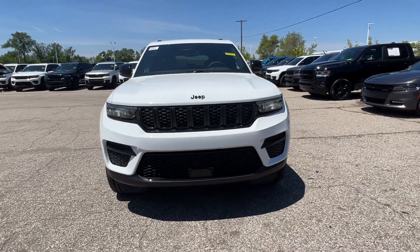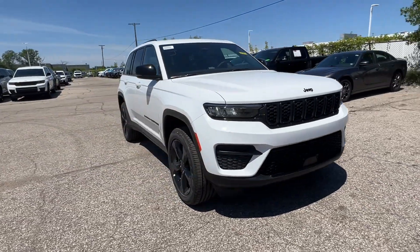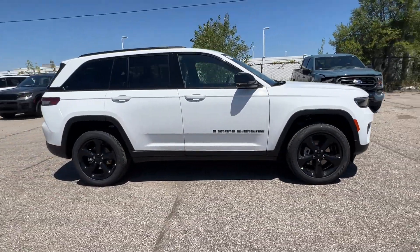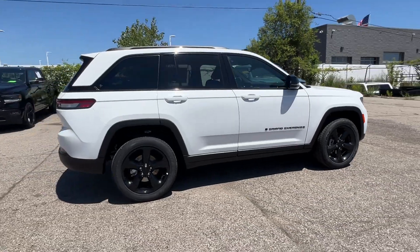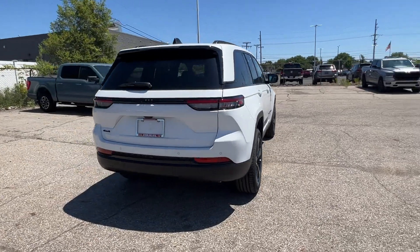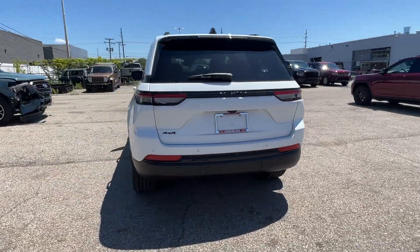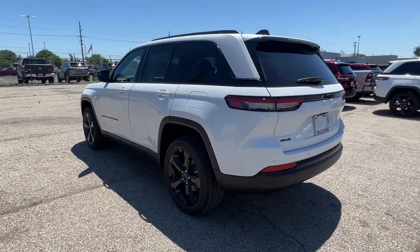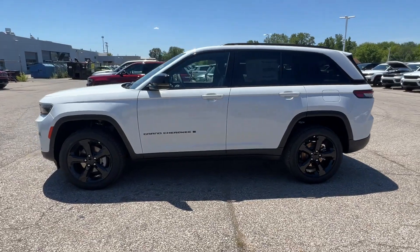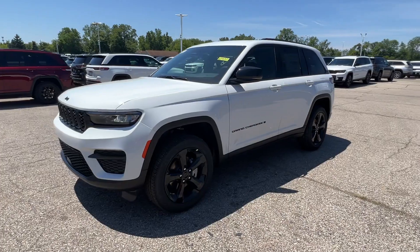2024 Jeep Grand Cherokee. This SUV offers space as well as power and performance. It's equipped with a full package of convenience and efficiency, such as lane keeping assist, lane departure warning, Wi-Fi hotspot, multi-zone air conditioning, four-wheel drive, blind spot monitor, parking aid sensor, and heated side view mirrors.